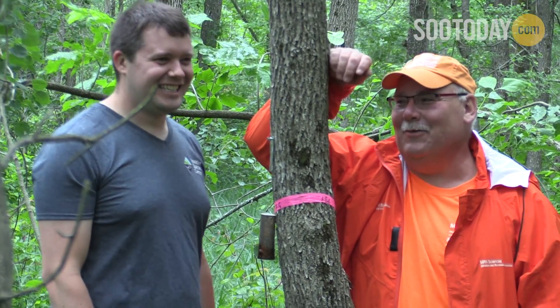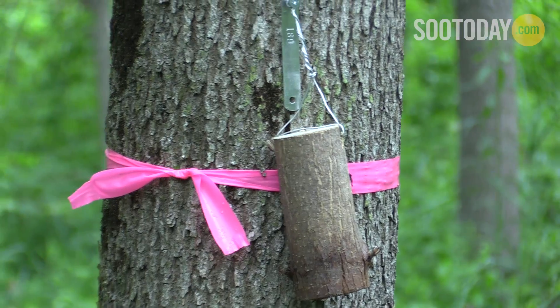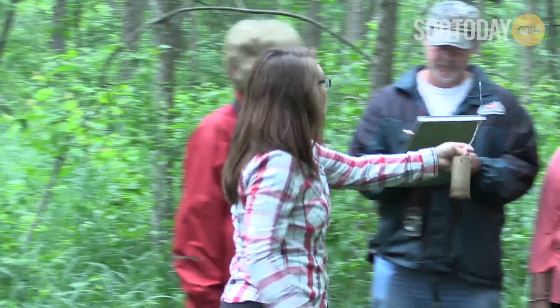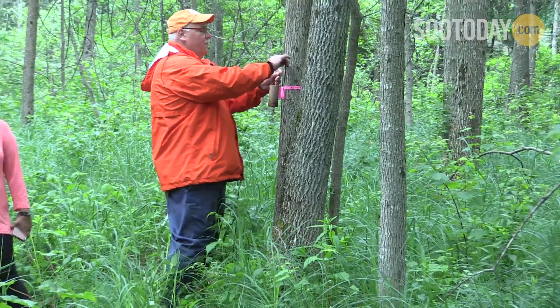These are what we call mini-bolts. Right now they have some emerald ash borer larvae underneath the bark, but they have been attacked by these little parasitoid wasps. You'll actually have broods of wasps underneath the bark, and they're very tiny — not what you would think of as a typical wasp attacking you at your picnic. They're only a few millimeters in size. As the wasps finish their development, they will emerge from the bolt and start walking up that tree and surrounding trees looking for EAB larvae to attack.